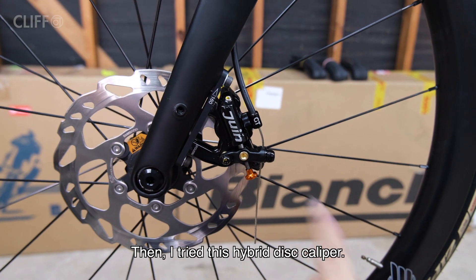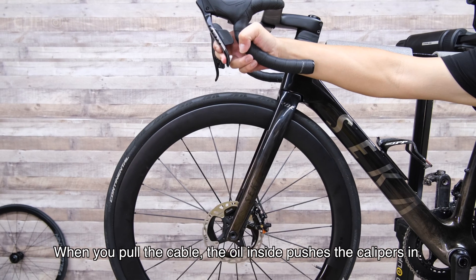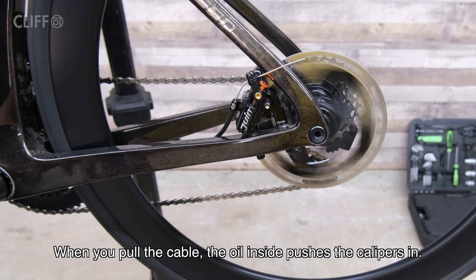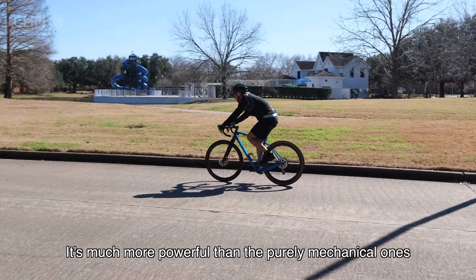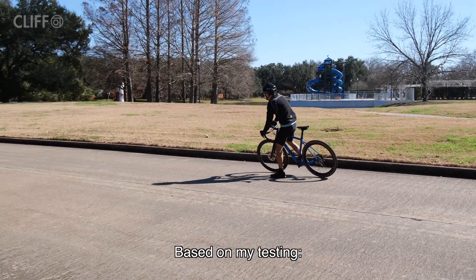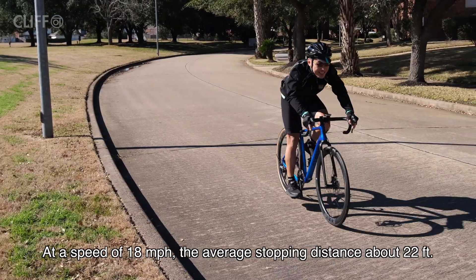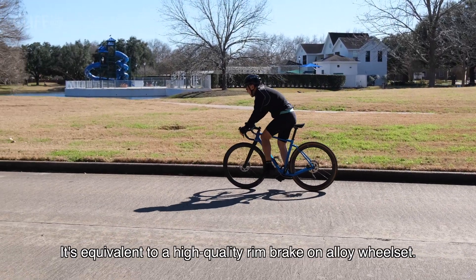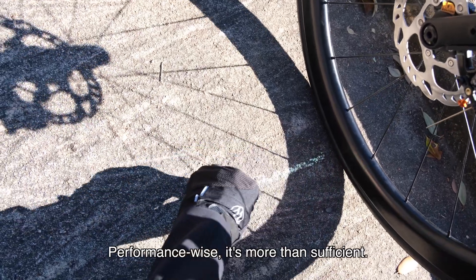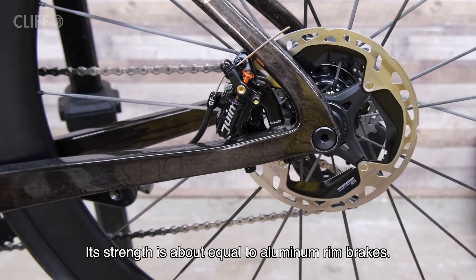Then I tried this hybrid disc caliper — when you pull the cable, the oil inside pushes the calipers. This is much more powerful than purely mechanical ones. Based on my testing at 18 miles per hour, the average stopping distance is about 22 feet — equivalent to a high-quality rim brake on an alloy wheelset. Performance-wise, it is more than sufficient.